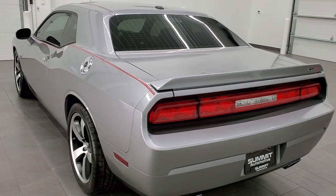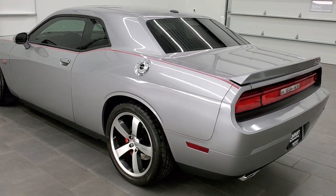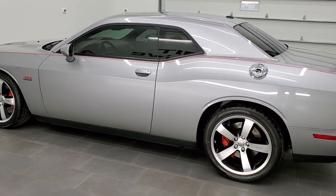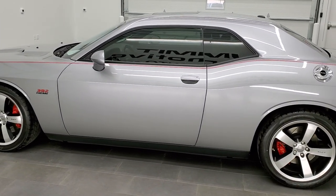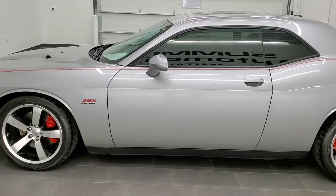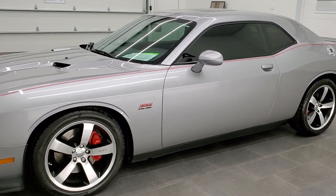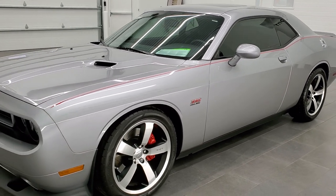This vehicle has the 6.4 liter V8 392 Hemi motor. It has been fully safetied and inspected by our service shop. It has a fresh oil and filter change, all the fluids have been checked and topped off, and this car is 100% ready to go.